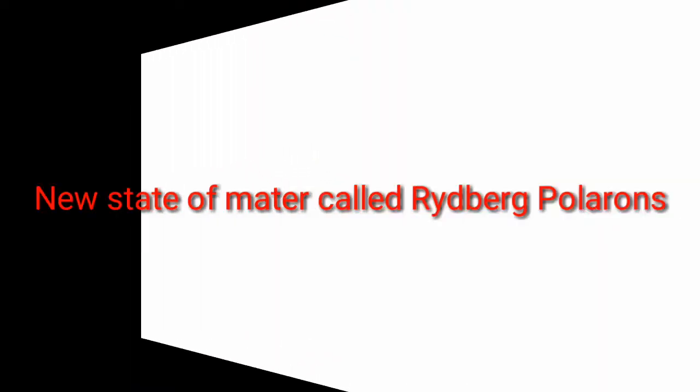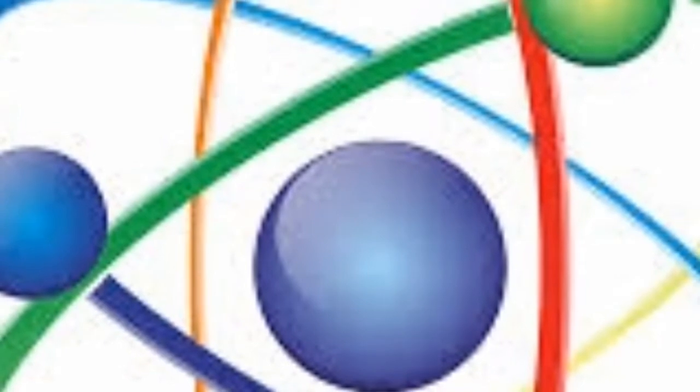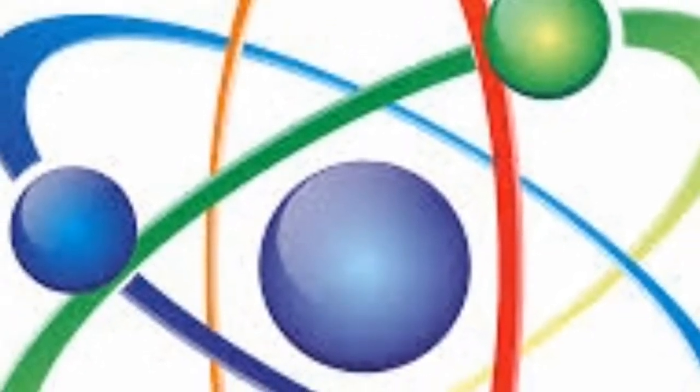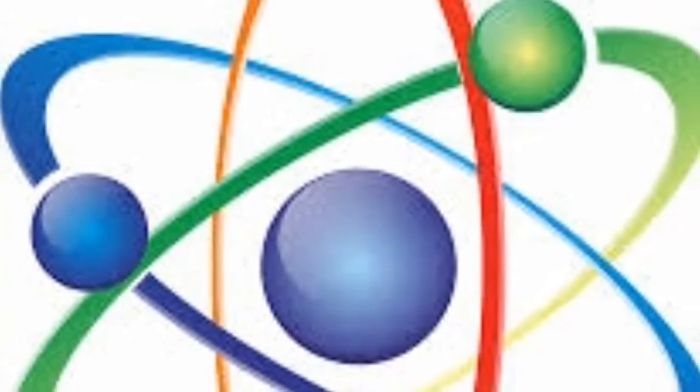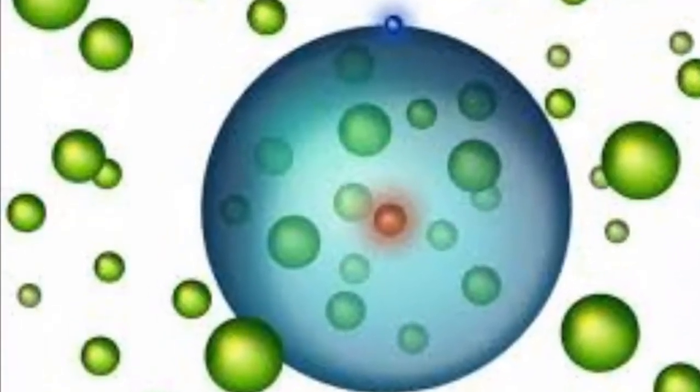Welcome to TodayScience. Today we are discussing a new invention about the atom. Every so often, scientists make a discovery that surprises them, and this latest one is a whopper. Scientists with the Vienna University of Technology announced today that they've discovered a giant atom packed with other atoms.